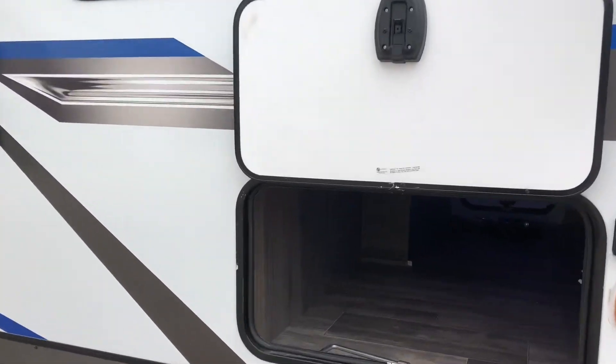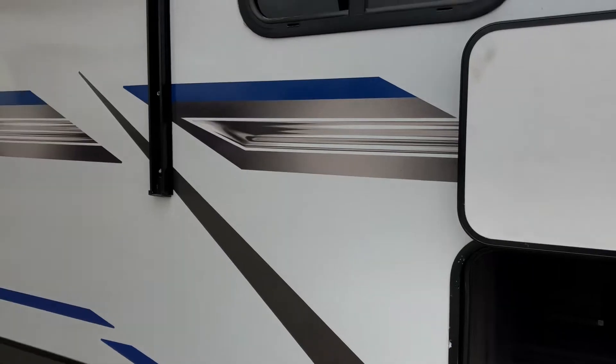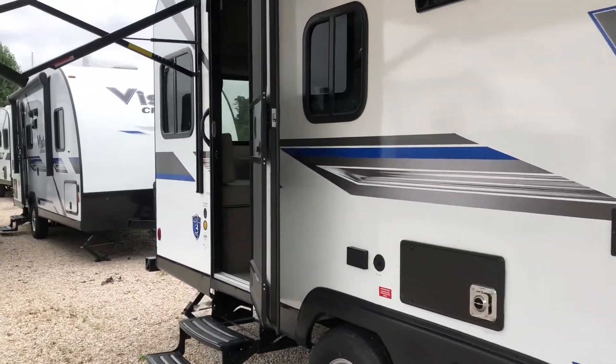Up front, we've got the pass-through storage with an LED light strip in here. Coming down this side, you've got that TV mount over here to the right.